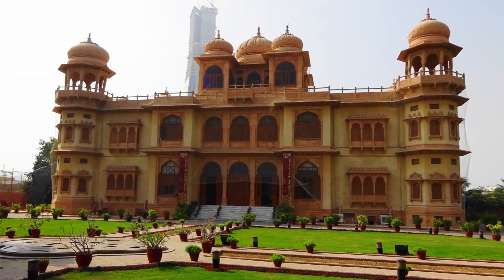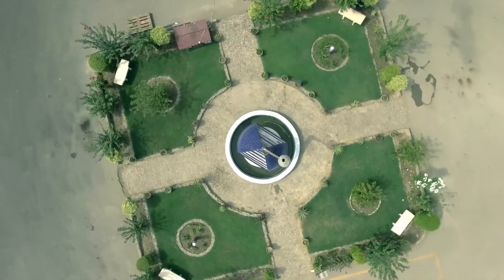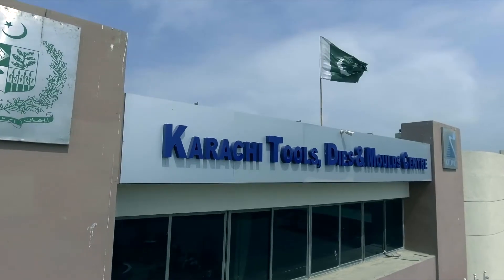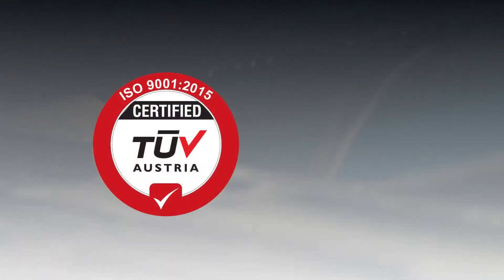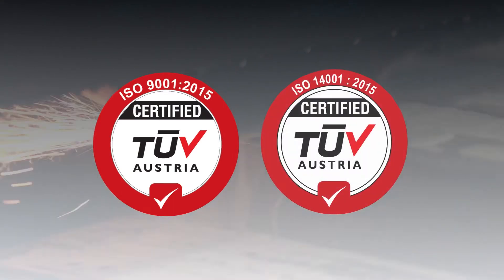Located in Karachi, Pakistan, Karachi Tools, Dyes and Mould Centre is a project of the Ministry of Industries and Production, incorporated in 2006 in affiliation with PIDC. It is ISO 9001:2015 and ISO 14001:2015 certified.